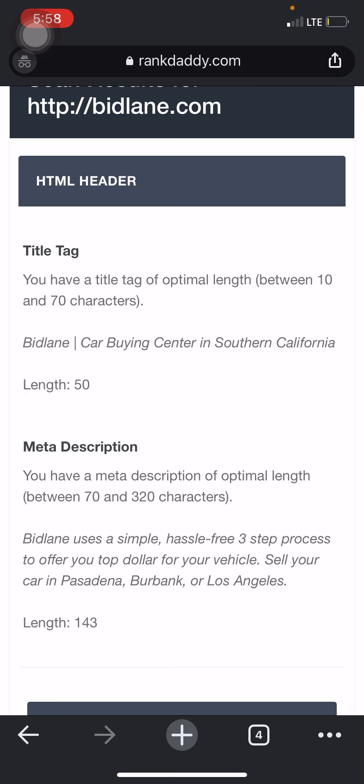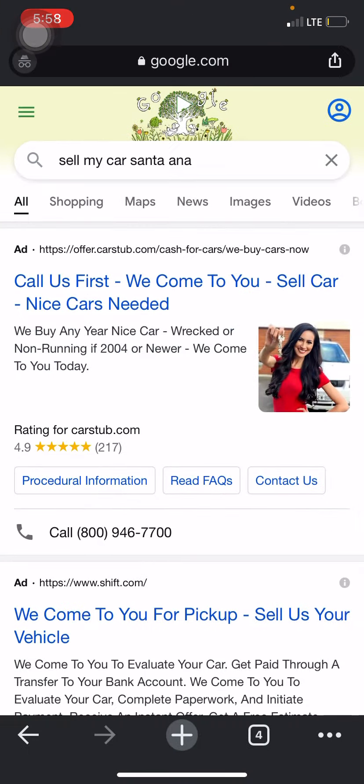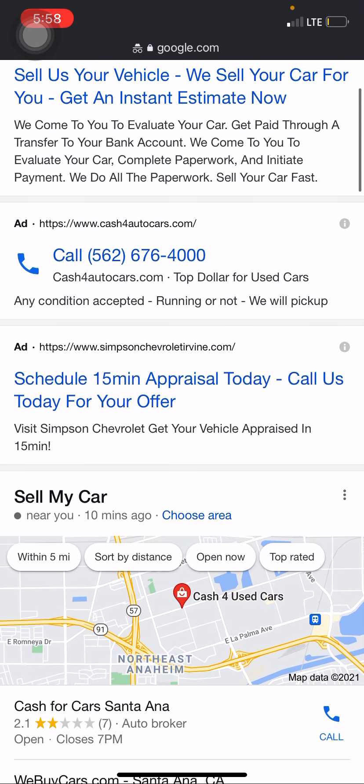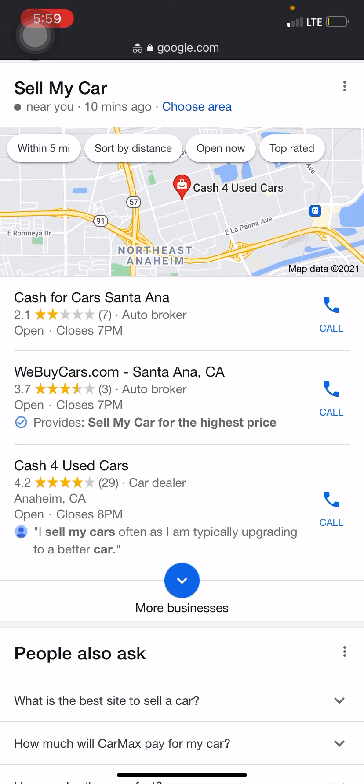Jumping into national keywords versus local keywords — you can utilize your website to target something really national, all throughout the country. Right now with your Google Ads, when someone looks up 'sell my car,' you're easily able to target that search. But if you want to actually come up organically when someone types in 'sell my car,' you'd be targeting a national keyword — meaning almost anyone throughout the country searching 'sell my car' could find you alongside the organic listings, which also show local Google My Business companies they could reach out to.